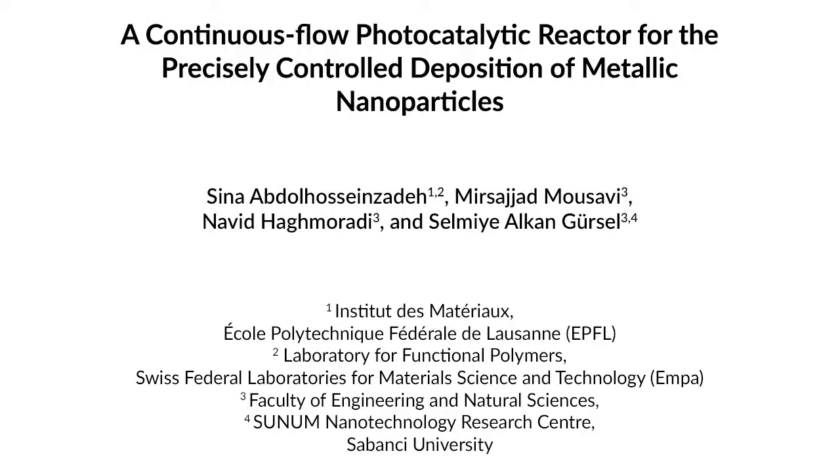Composites of noble metals with conductor or semiconductor materials have vast applications ranging from medical technology to energy conversion systems. But their conventional synthesis methods are not suitable for commercial production. For instance, microwave reduction is a powerful technique, but it can only process a few milliliters in each batch, while commercial production of graphene platinum-based fuel cells would need to process several liters of suspension in minutes.